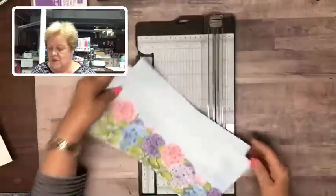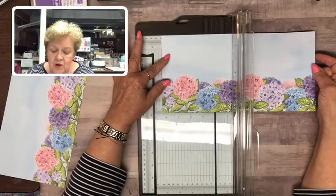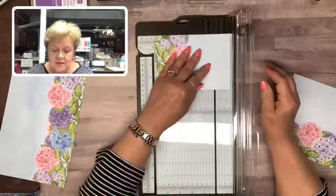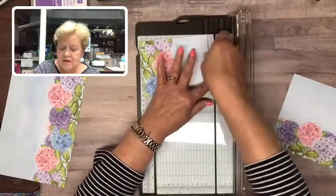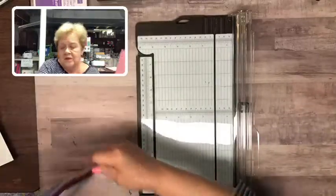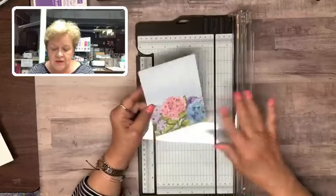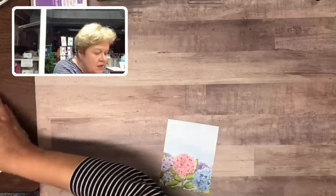This is almost suitable for framing — wouldn't that be pretty in a long frame on the wall? You can cut it into fourths, which means you would want to layer it. I'm going to cut it at four and a quarter for the card I want to do, taking off that extra half inch, because I want this to cover the full base of my card. This is the card I'm going to show you.